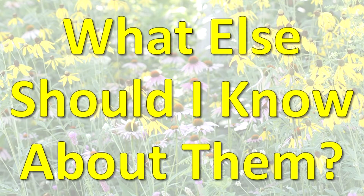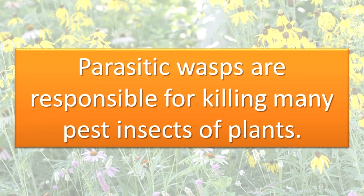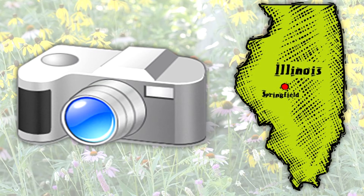What else should I know about them? The egg-laying structure of the female in some wasp species is modified into a sting that can be used for defense or to paralyze prey. Parasitic wasps are responsible for killing many pest insects of plants. Some wasps are pollinators. Here are photographs of some wasp species found in our state.